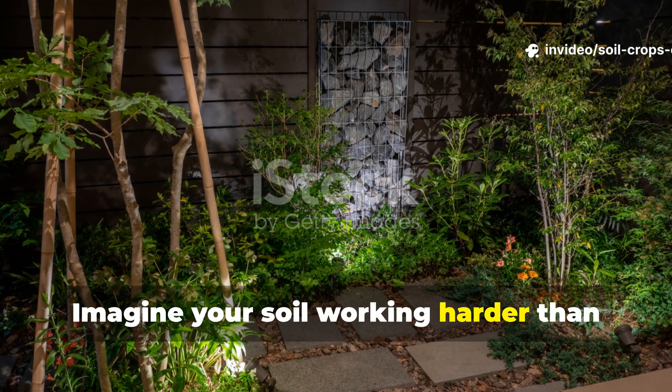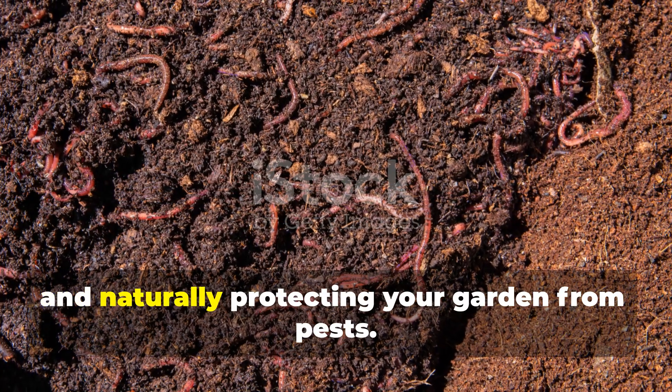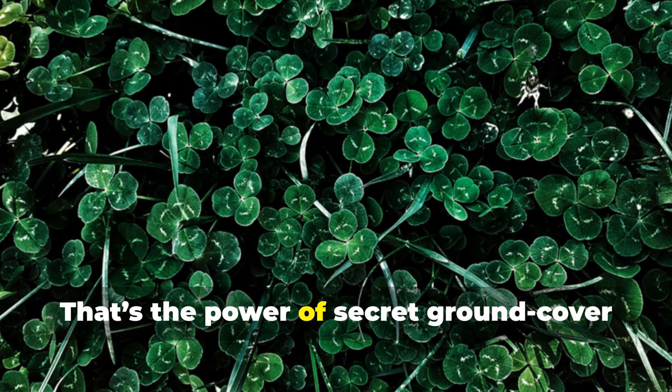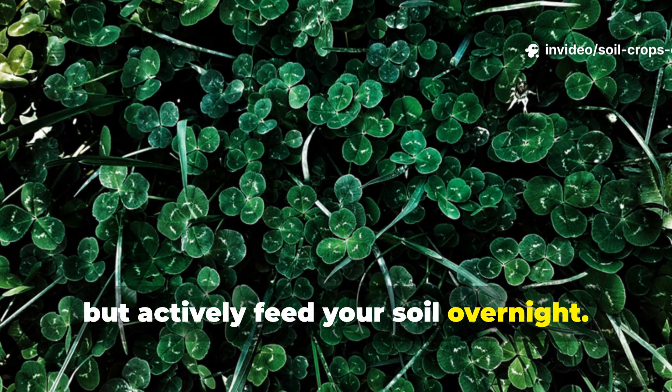Imagine your soil working harder than ever while you're asleep, quietly building fertility, boosting microbial life, and naturally protecting your garden from pests. That's the power of secret ground cover plants — plants that don't just sit there, but actively feed your soil overnight.